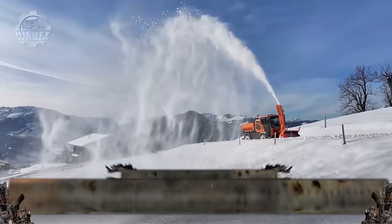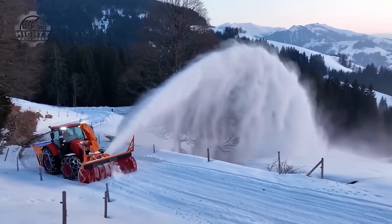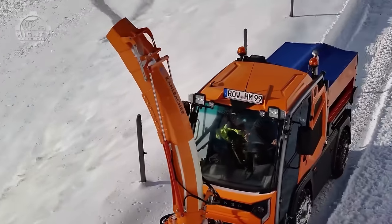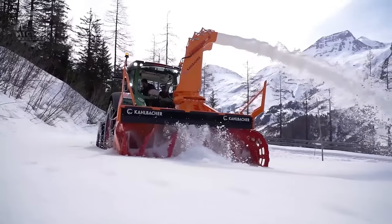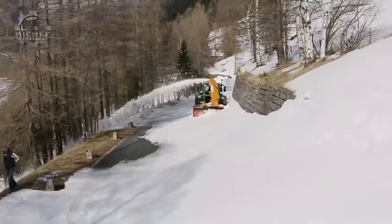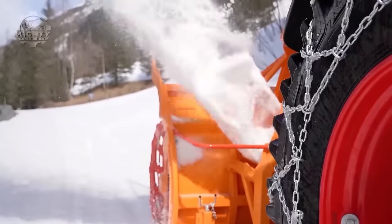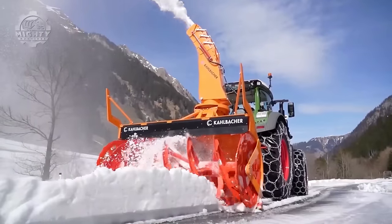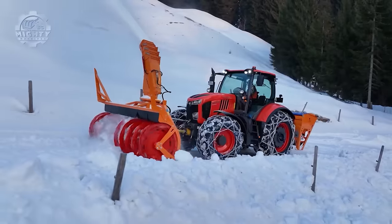Snow is a magical season, but it also brings a lot of issues and hazards. To help maintain this magic without sacrificing safety and productivity, the Kalbacher offers winter service equipment perfect for high-quality snow clearing operations. This Austrian company comes first in road maintenance during snow. Regardless if you need snow plows, spreaders, and other equipment, they have it ready to keep all roads clear and safe. They also work in airports and railways.